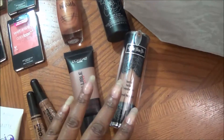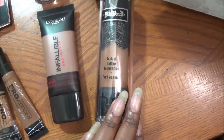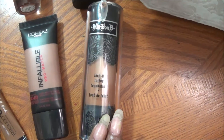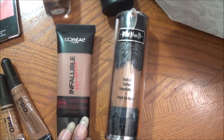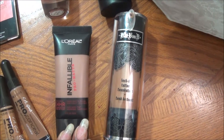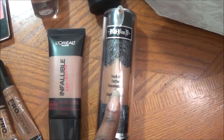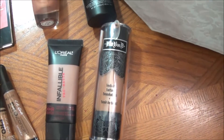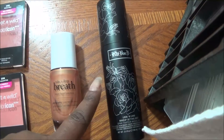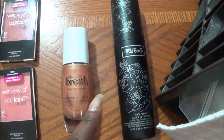We are going to start over here with two of the foundations. I have my Kat Von D Lock It Tattoo Foundation in 71 Deep. I also have the L'Oreal Infallible in 112 Cocoa. I am going to mix these — this is a little bit orange, this is a little bit too light — and see how that works. For setting sprays, I am almost done with the Kat Von D Lock & Mist Setting Spray, so we are going to finish using that.